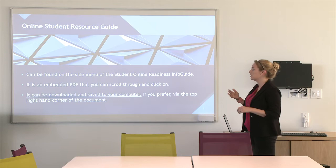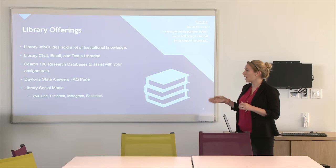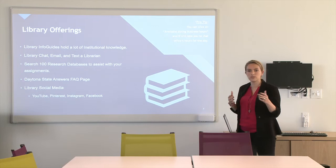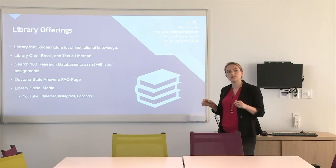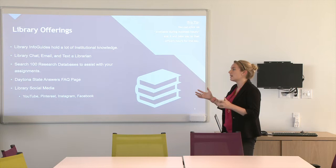The online student resource guide can be found on that side menu. It's an embedded PDF that you can click through or download. Through the library, they have a lot of different info guides and they house a lot of institutional knowledge. Each school has different ways that they have you do different processes. The library info guides are there to help you figure out how to navigate things at Daytona State College. They go through a lot of different information for different departments and are just a helpful resource as you navigate Daytona State College.